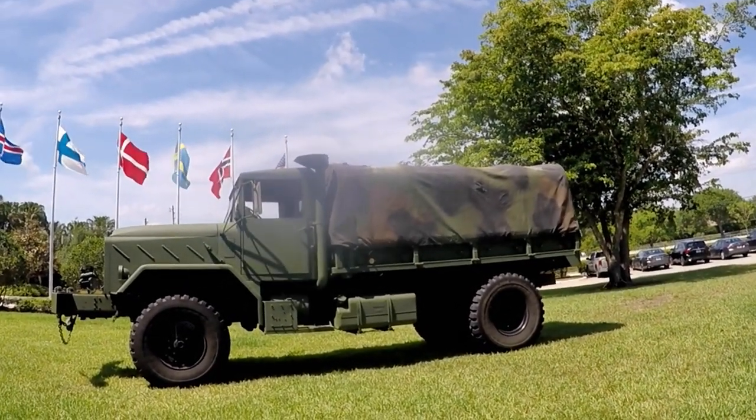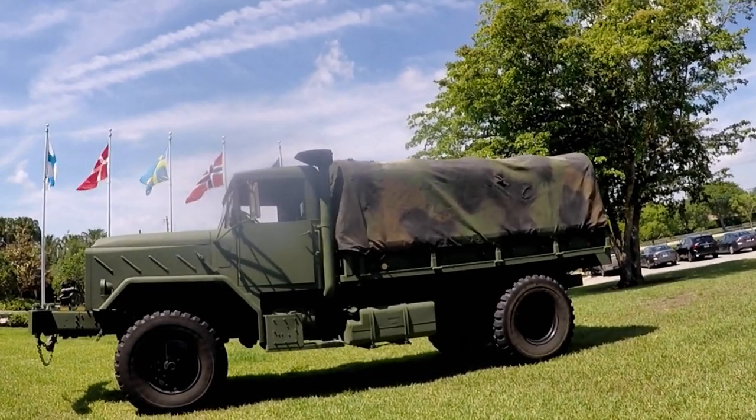The 1980s M931 five-ton U.S. Army truck.